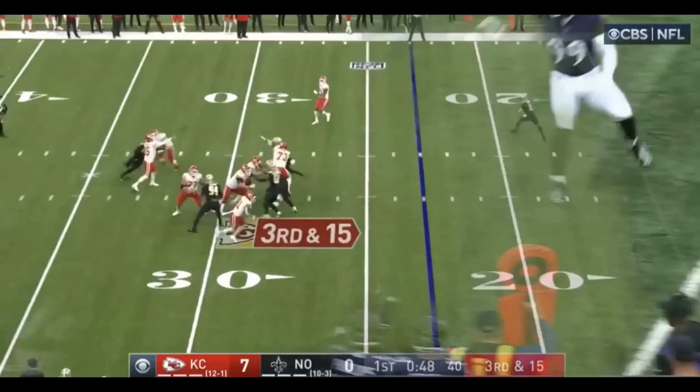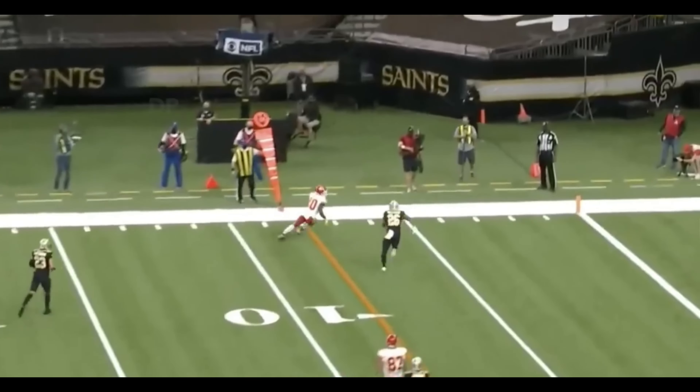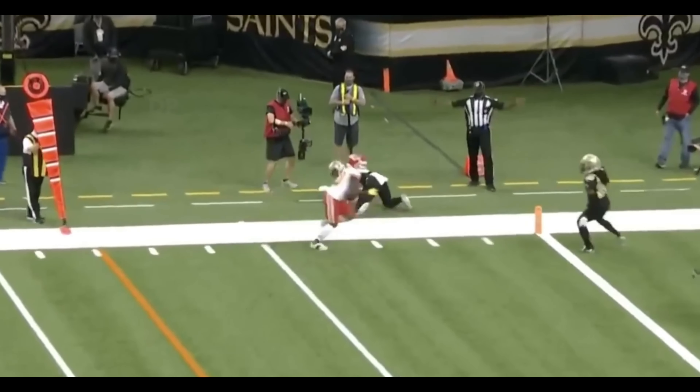Look at that throw. It's Hill. Stays inbounds. The official was already waving him down and out.